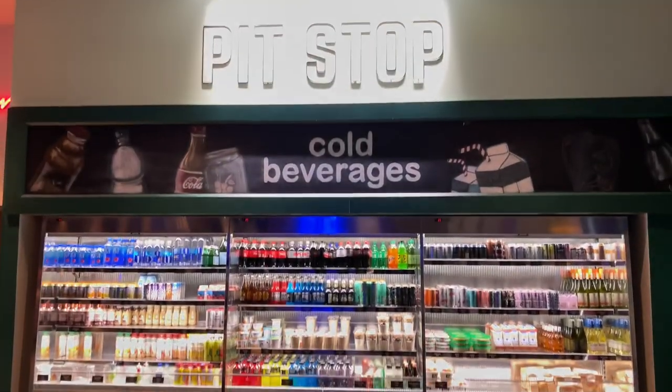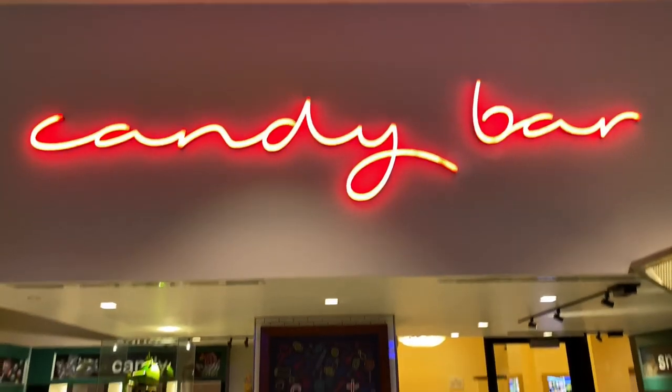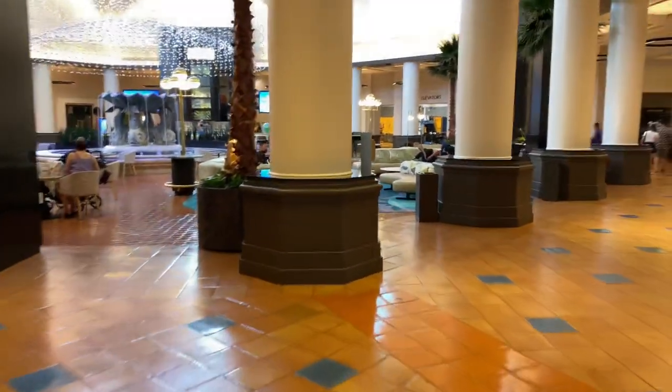Here at Pit Stop they offer some cold beverages. And here's the Candy Bar where you can get some sweets and treats. Let's go out this doorway, make a right, and head over to the central and west elevators.